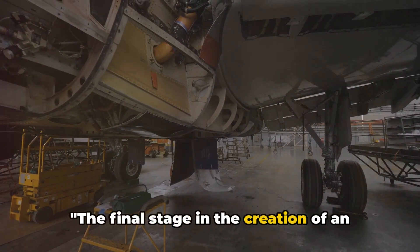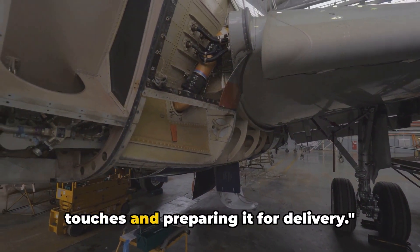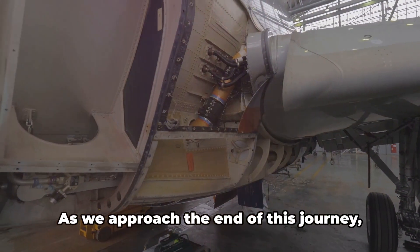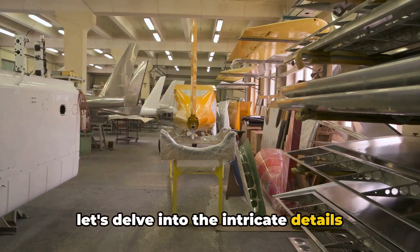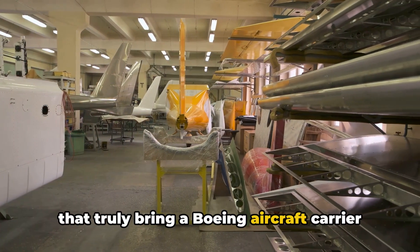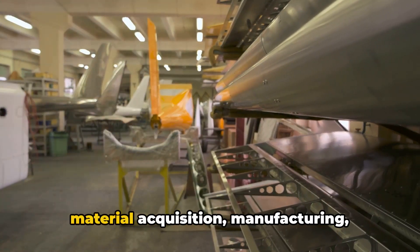The final stage in the creation of an aircraft carrier is applying the finishing touches and preparing it for delivery. As we approach the end of this journey, let's delve into the intricate details that truly bring a Boeing aircraft carrier to life. After all the rigorous stages of design, material acquisition,